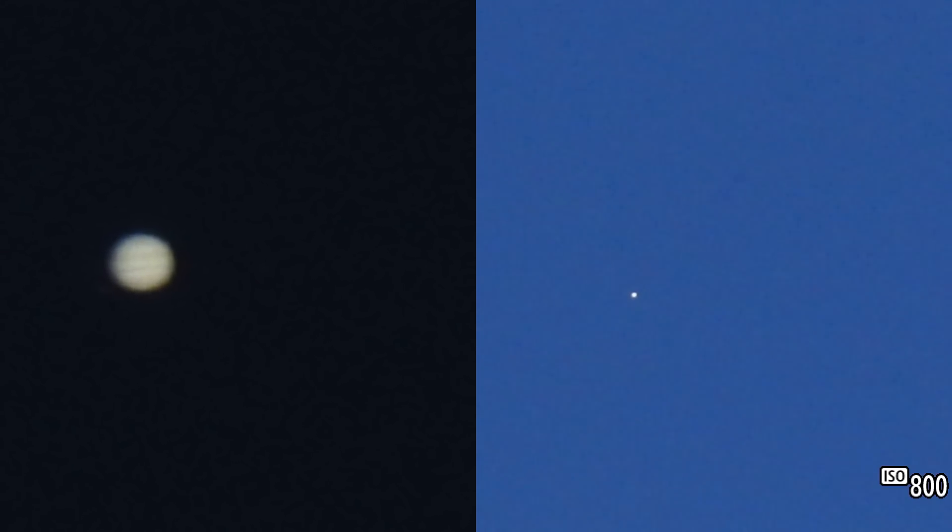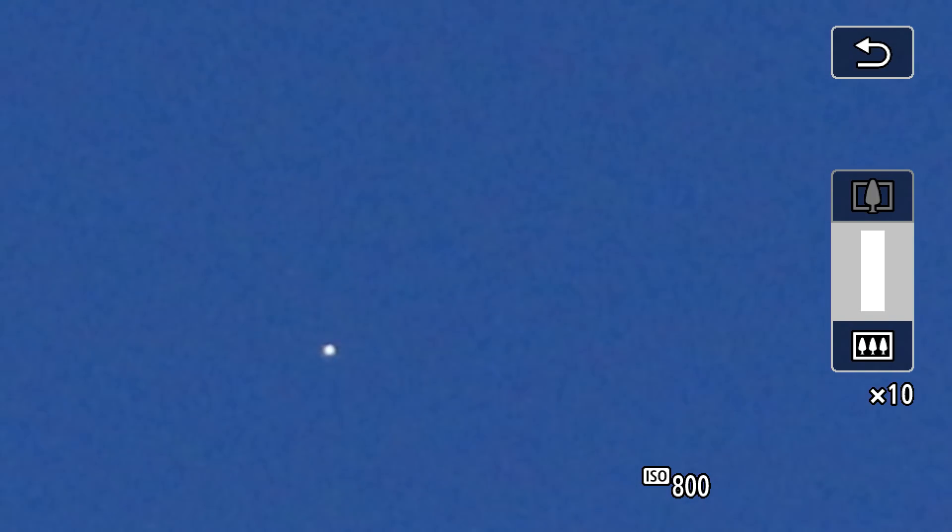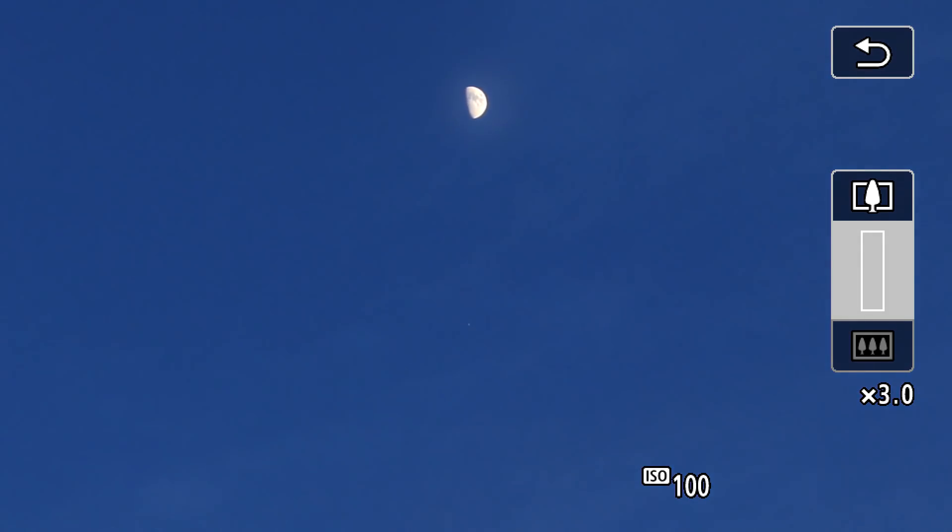I think it's too early to be able to get its moons. Boy, those moons are not wanting to come in. Oh, there they are! And I still can't see by eye.